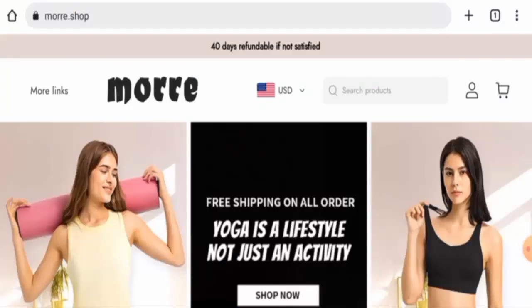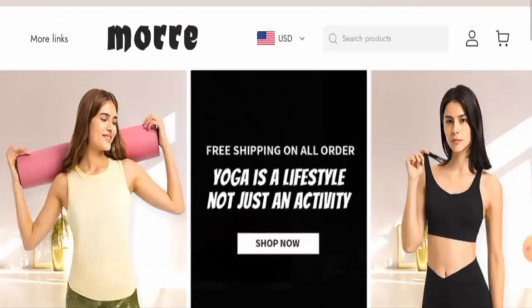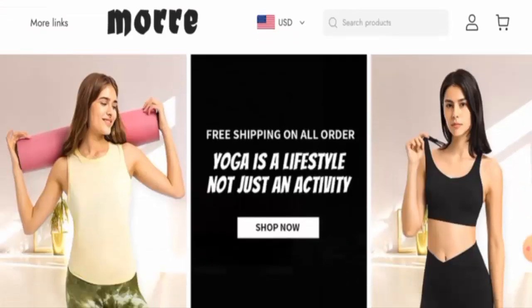Hello everyone, welcome. In today's video we are going to provide you with an unbiased review of Mori Shop. If you want to buy any product from this site, please watch this video. If you have already experienced any fraud on this website, or if you have not received a product or received a damaged product, please watch this video to find out how to get your money back.